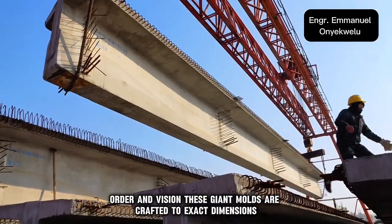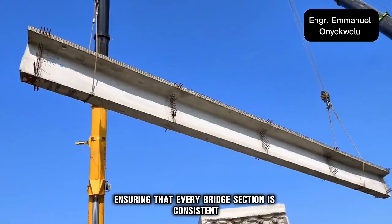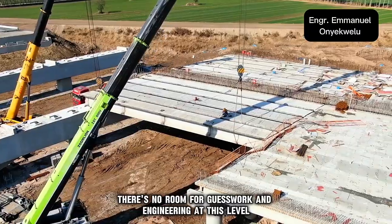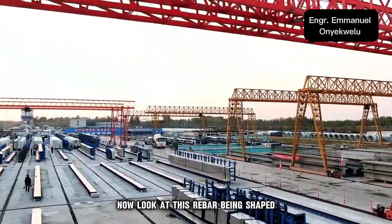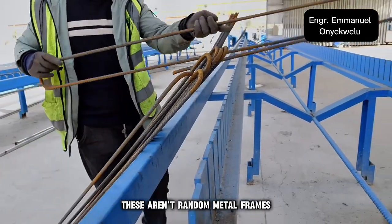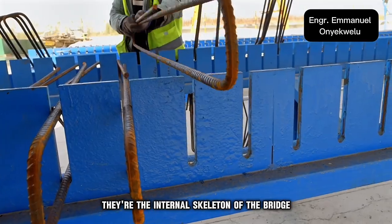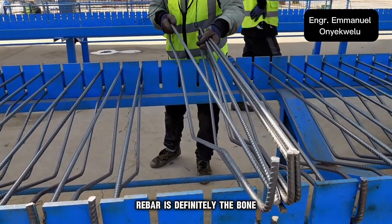These giant molds are crafted to exact dimensions, ensuring that every bridge section is consistent, safe, and strong. There's no room for guesswork in engineering at this level. Now look at this — rebar being shaped, bent, and welded into massive cages. These aren't random metal frames; they're the internal skeleton of the bridge. If concrete is the muscle, rebar is definitely the bone.